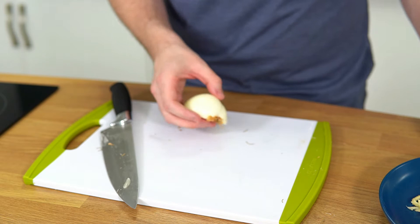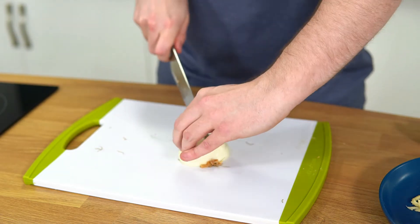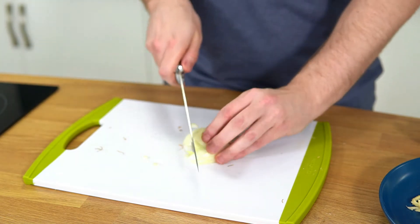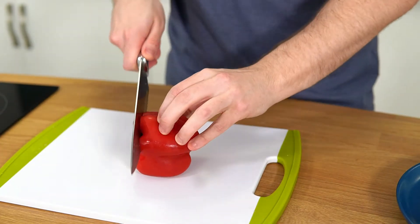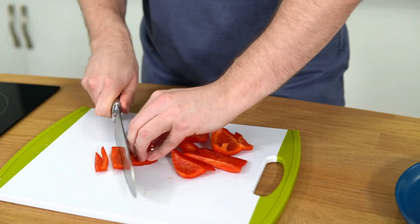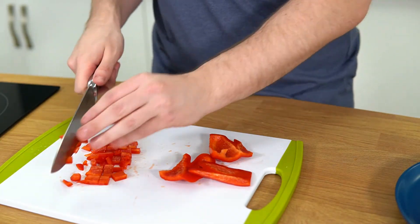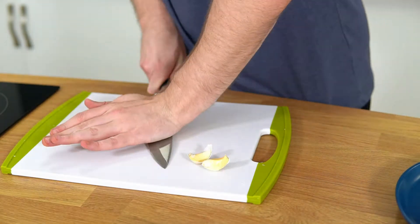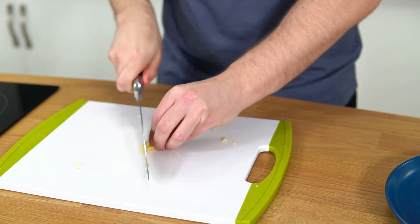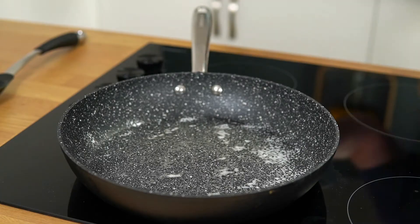First off we're going to finely chop an onion. I watched a Gordon Ramsay video - he said if you don't chop the stem off at the end it holds it together and you don't cry. I questioned it at first, but who am I to question Gordon Ramsay? Then we're going to do the red pepper, chopped really small. Then it's the garlic - I originally said two cloves but I really like garlic so let's go for three. And there's also some lazy ginger - or you can grate some fresh.